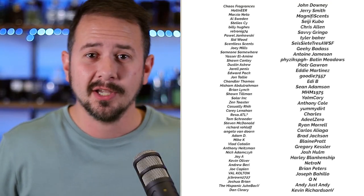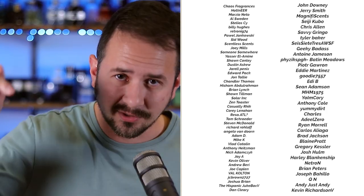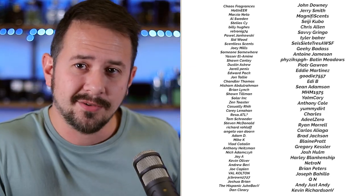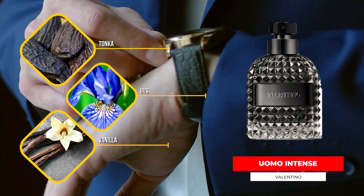A nice personal favorite: Valentino Uomo Intense. Quick shoutout to the Beast Mode Gents for sponsoring the channel — you guys shine in the cold. If you want to join, click the join button or check the link in the description. Back to the video: vanilla, iris, tonka, leather, and orange are some of the notes in this one.